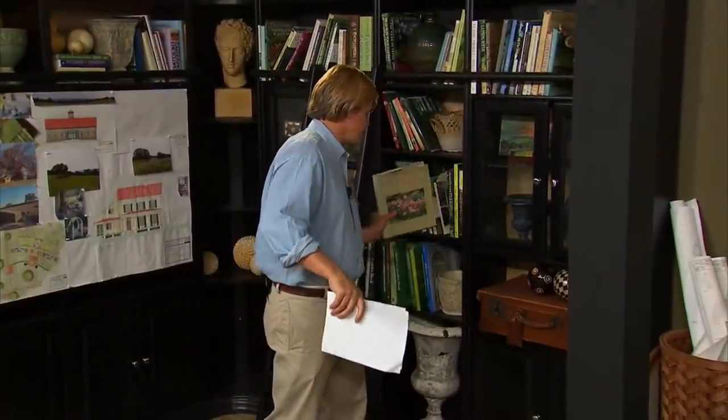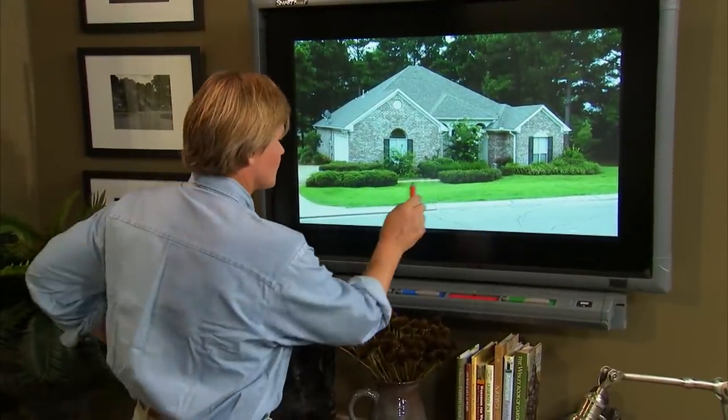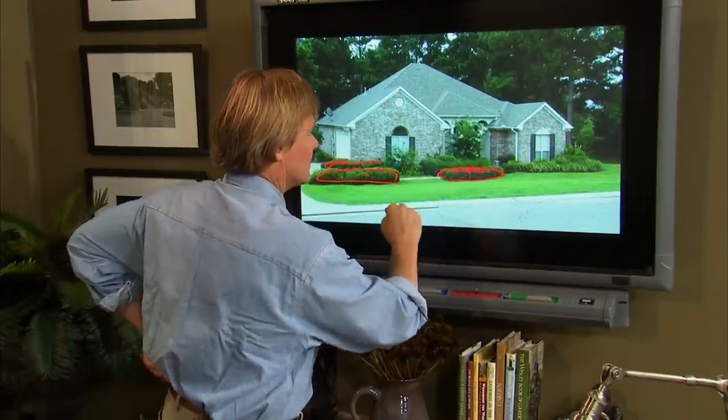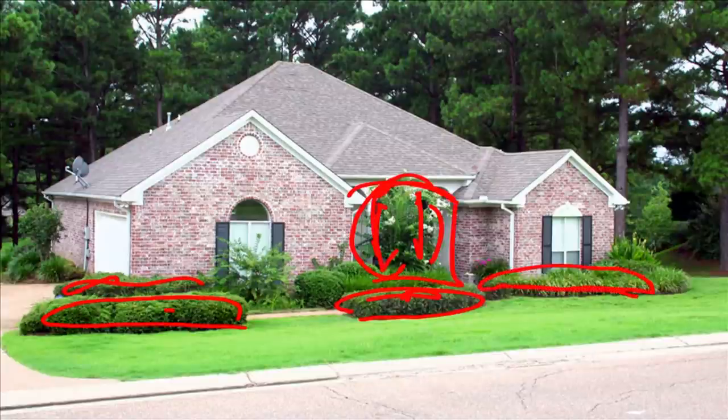This is the part of the show where I take photographs you send to me and examine what the landscape looks like and what it could possibly become. Today we're looking at a house in Madison, Mississippi, belonging to Karen and Thomas. It looks like a relatively new house. Karen loves the English style and is sick and tired of these big shrubs — the house almost looks like it's floating on a barge of plants. There's hawthorn, holly, and a crepe myrtle that really blocks the view of what looks to be a fairly handsome portico. I think we can sure help.